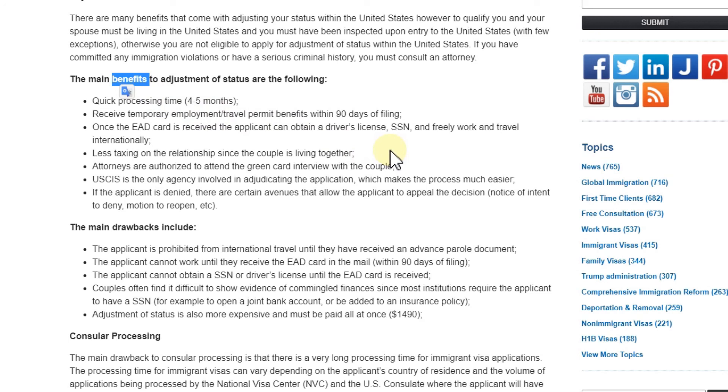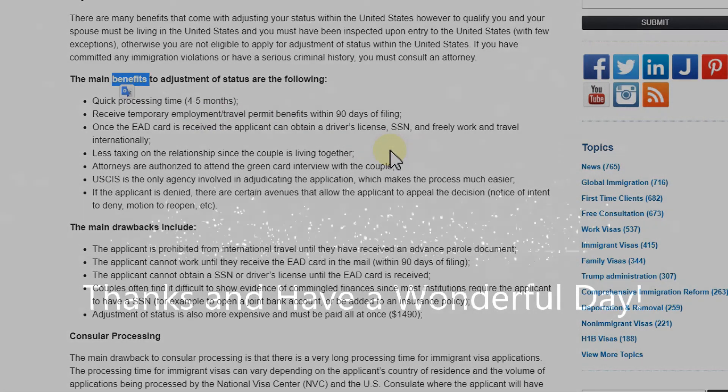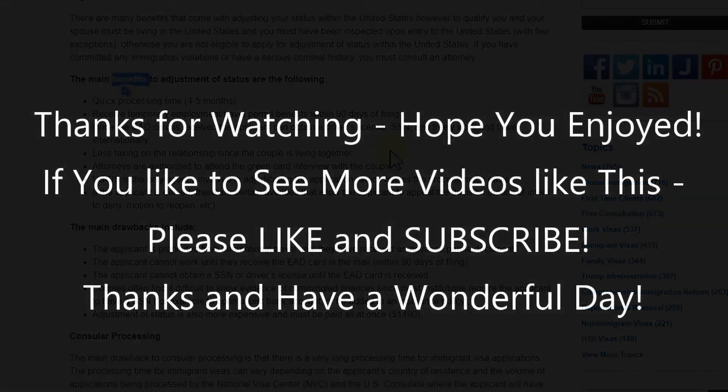Moving home is always difficult, especially during COVID — you have to find new residence and it can be tough. So for me it looks much more tempting to stay, but it's a personal preference of course. I hope I've been able to help you a little bit with this video. If you have any questions or comments, write them in the comment section below. If you like the video, give me a thumbs up and subscribe to my channel. Thanks for watching and see you next time!